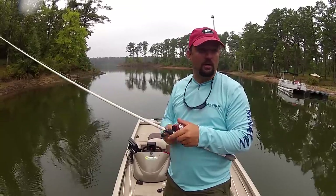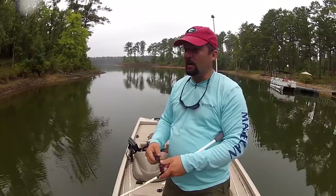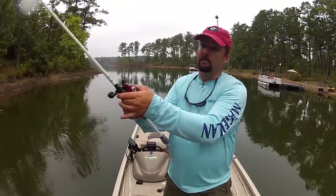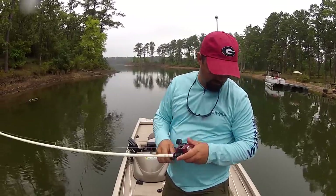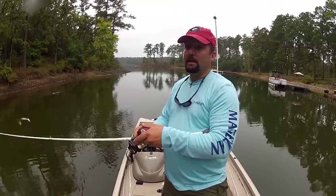I chose a buzz bait this morning because I've got bank I can throw up onto. The water's slick calm. Frogs work really good when there's heavy cover — I don't have a whole lot of heavy cover. The bass are just kind of cruising the bank, pushing the bait up on the bank and feeding on them. I've got the trolling motor set on medium and I'm just cruising the bank looking for a bite.